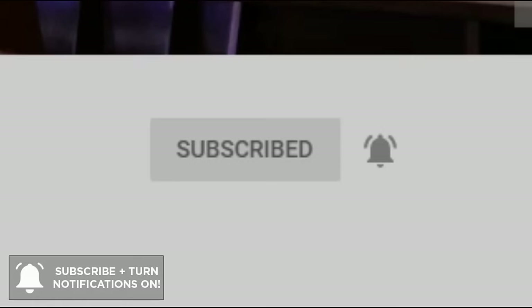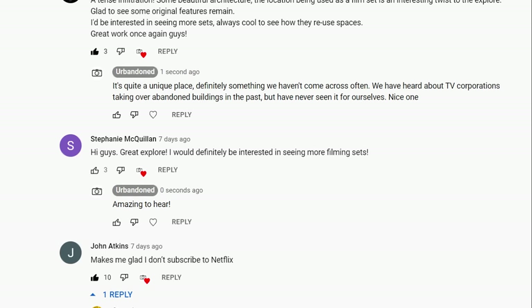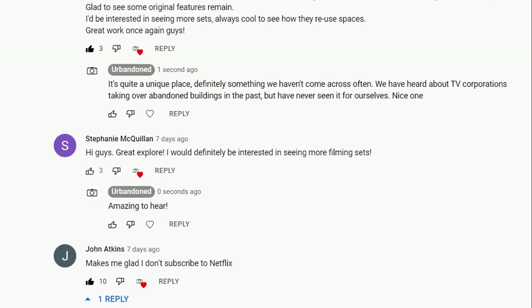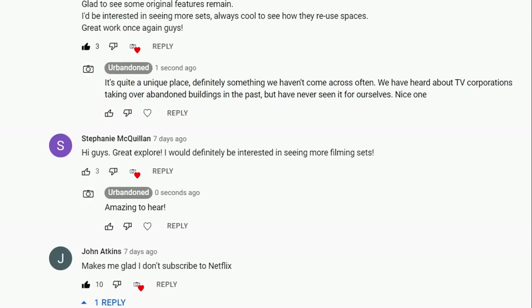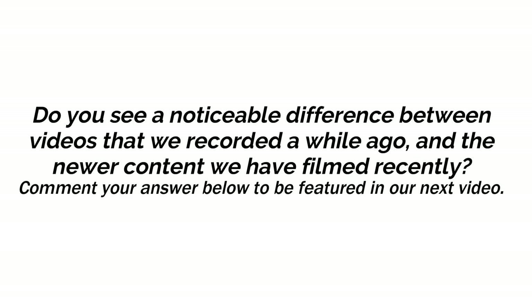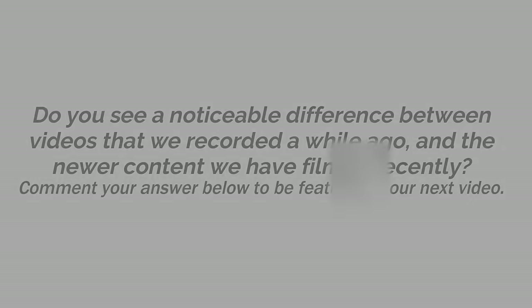Last time, we asked whether you would be interested in a closer look at different film sets for popular shows, abandoned or not. We had many positive replies telling us to look into more of these types of sites, like Stephanie's comment. There are a few we have in mind and will look into recording them in the future. This time, with this video being one we have held onto for a long time, we are asking: do you notice a difference between older content and newer videos we have filmed recently? Let us know below to possibly feature in our next video.